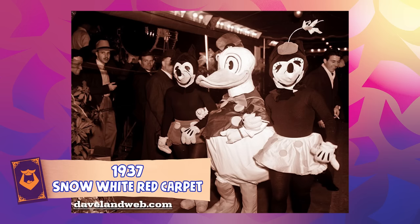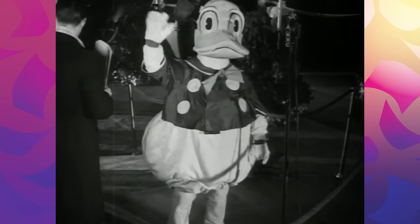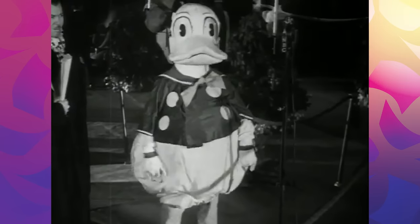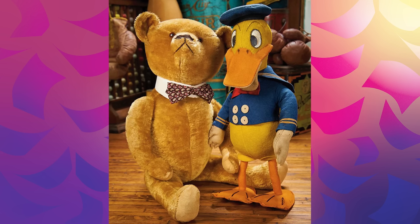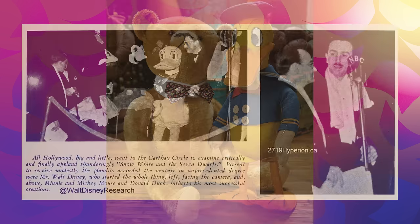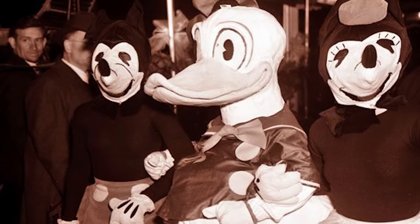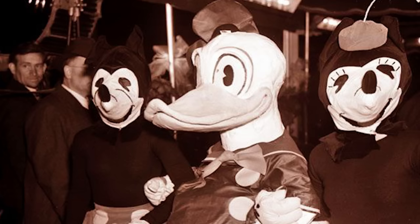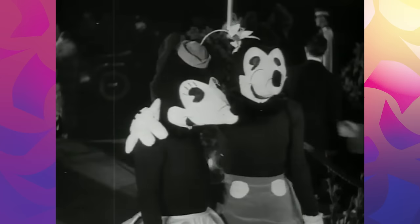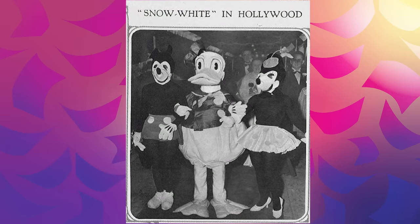Our first look at a costumed Donald Duck character came in 1937 at the red carpet premiere of Snow White. This costume was baggy and clumsy and had gigantic buttons, this huge bow, and a really tiny hat. It essentially looked like a plush Donald Duck exploded to human size. But despite the odd accessories, I love the face sculpt of this costume — look at that big, distinct beak and those huge eyes. I would argue they captured the look of Donald Duck better than the other two Mickey and Minnie monstrosities he's seen with in these photos. I just love the legs though — the legs are so wrinkly and thick.